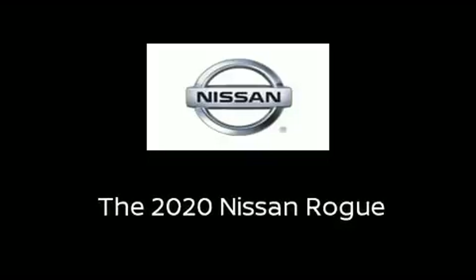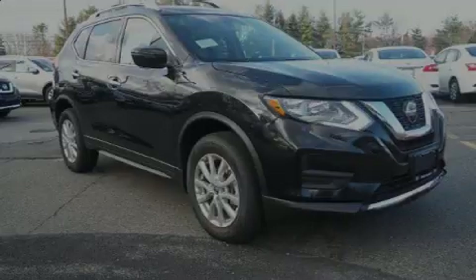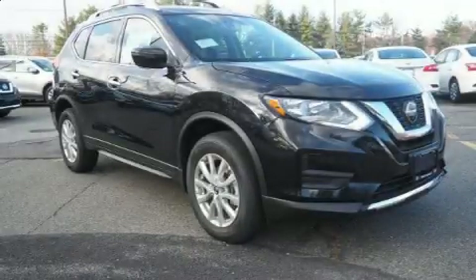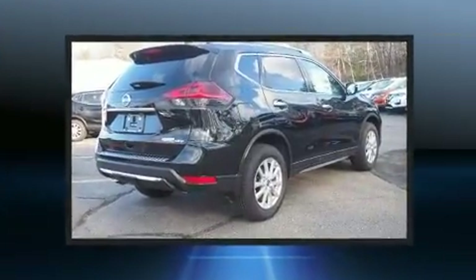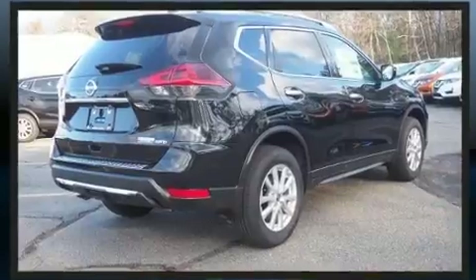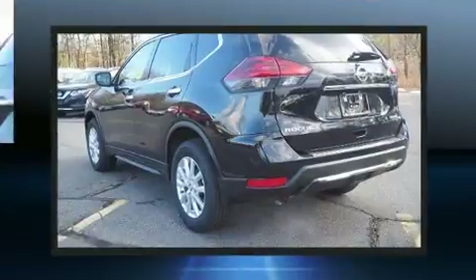Sensibility and practicality define the 2020 Nissan Rogue. Under the hood, you'll find a four-cylinder engine with more than 170 horsepower, providing a spirited yet composed ride and drive.